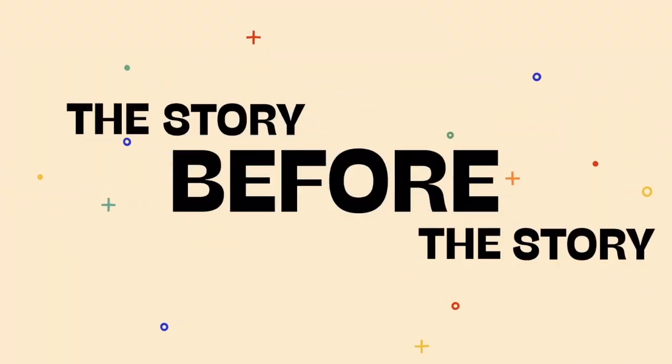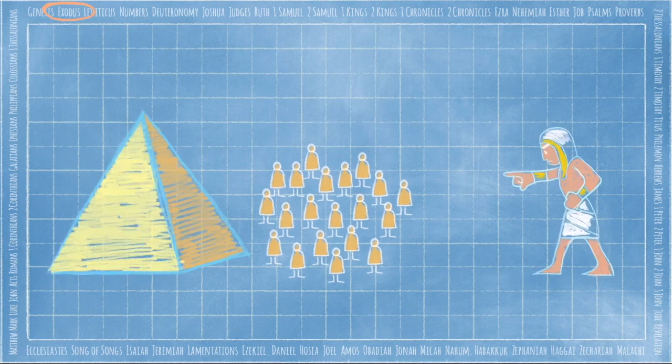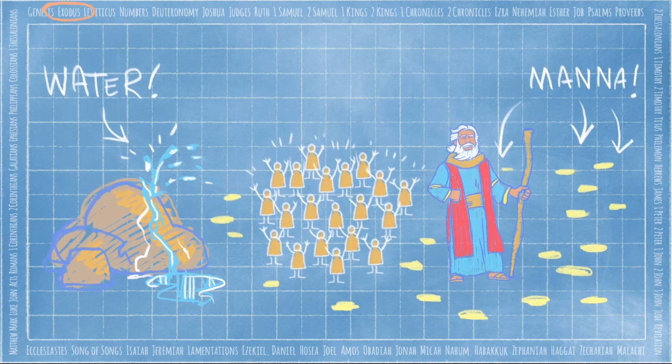It looks so good and I'm so hungry. You're gonna have to wait, but no need to wait for the story before the story. Roll it! Today we're in Exodus, the second book of the Old Testament. After God chose Abraham and promised to bless the whole world through his family, the Israelites grew in numbers. But then the Israelites were enslaved in Egypt for hundreds of years. At last, God sent Moses to lead the people to freedom. Moses led God's people into the wilderness, where God provided food and water. Which is where our story starts.